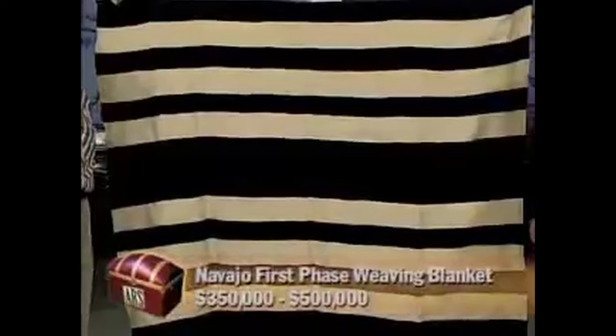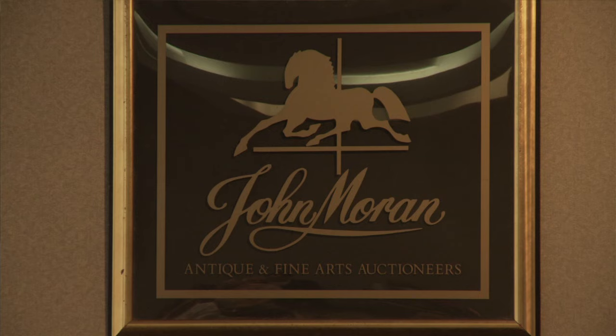On a really bad day this textile would be worth $350,000; on a good day it's about half a million dollars. I was watching Antiques Roadshow and I saw a similar blanket. I held mine up to the TV but never thought mine would be worth anything close to that — maybe $10,000 or $15,000. So I started searching for antique appraisers and what came back was to contact John Moran Auctioneers.